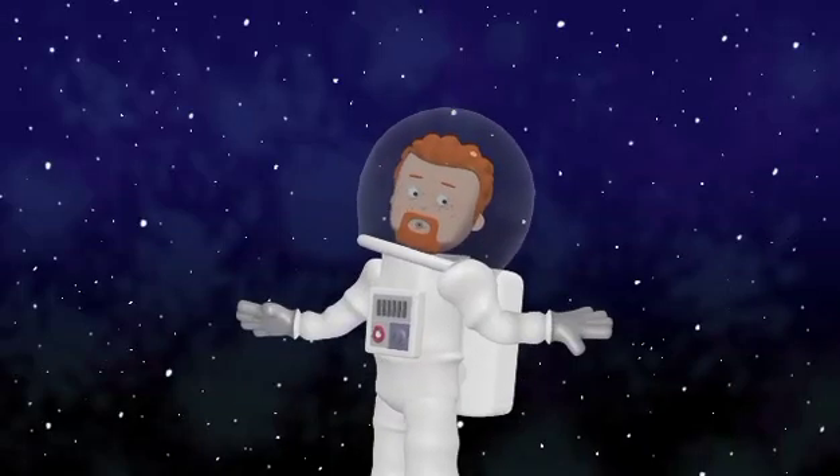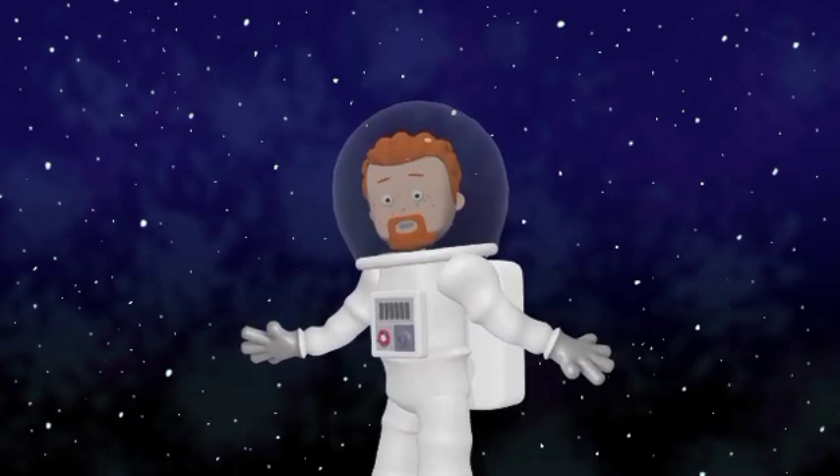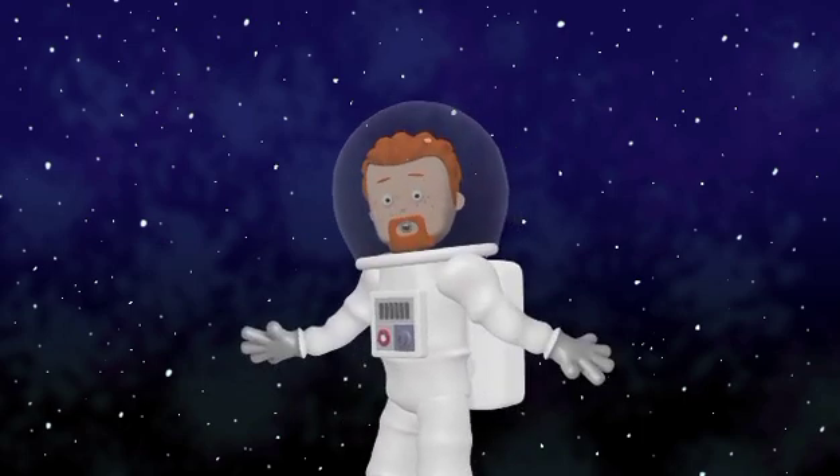Hey there kiddos! Today we're going on an amazing adventure to explore something very big and super cool — the Solar System! Are you ready to blast off? Let's go!